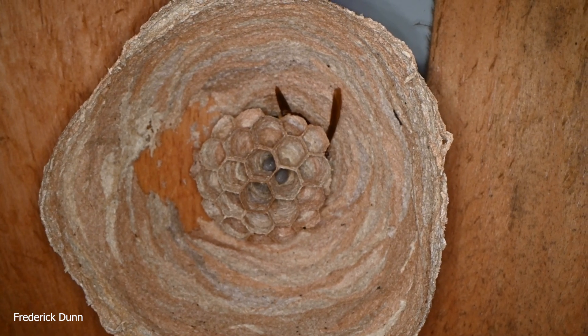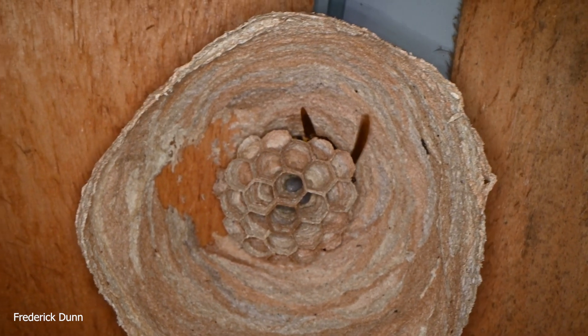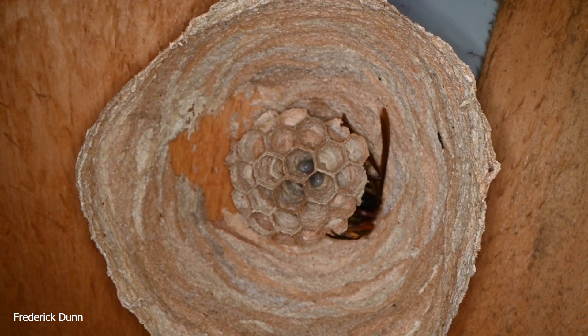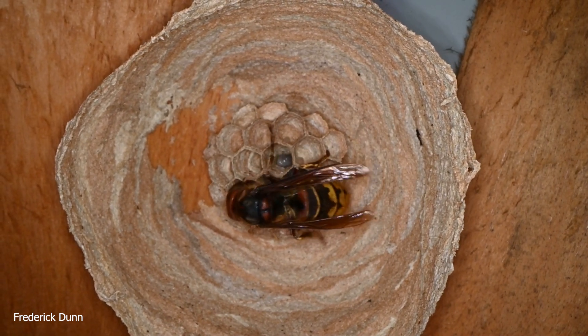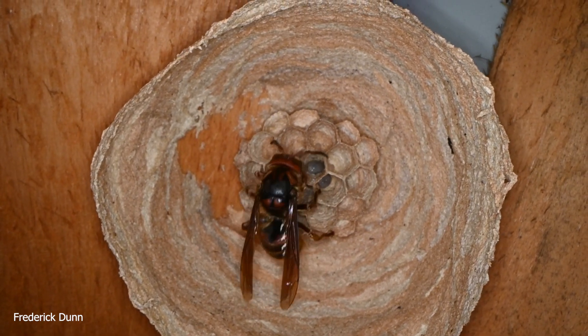They're also processing the proteins that she's brought to them. My goal is to get you right into this nest so you can hear everything, so you can see everything, and we'll watch these larvae develop.